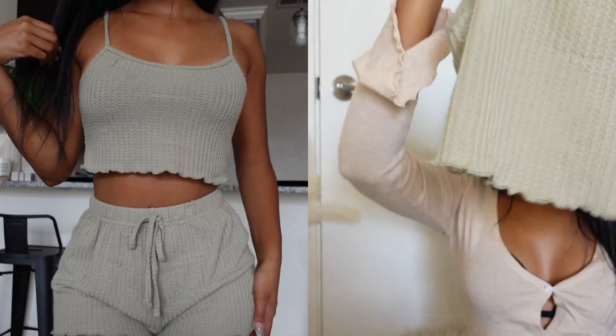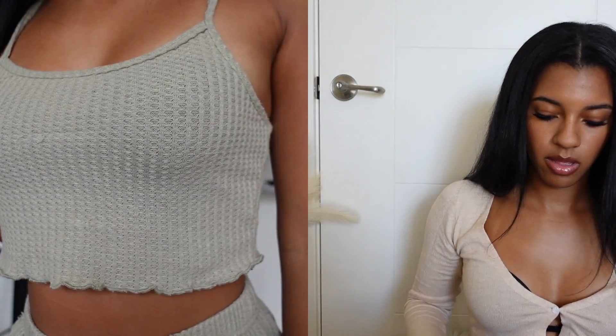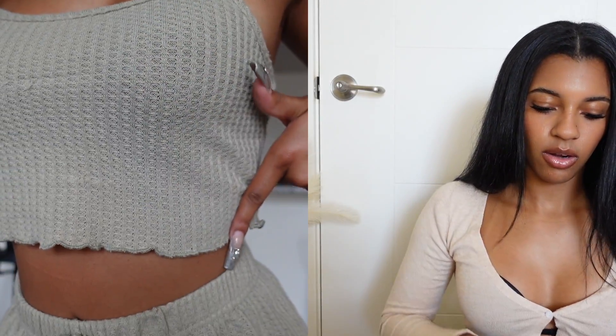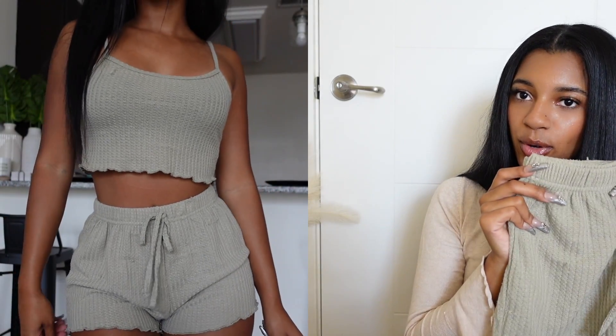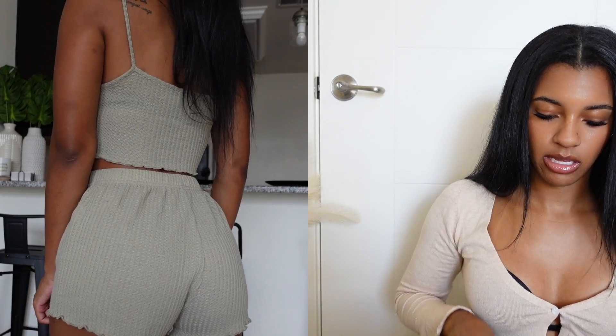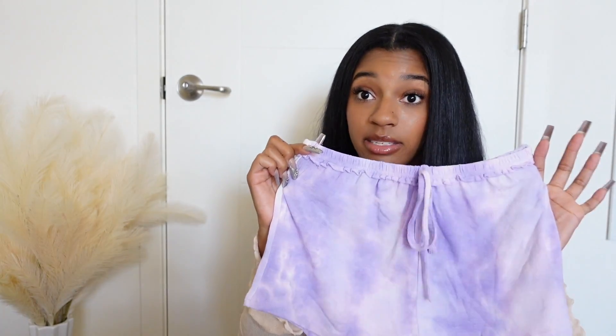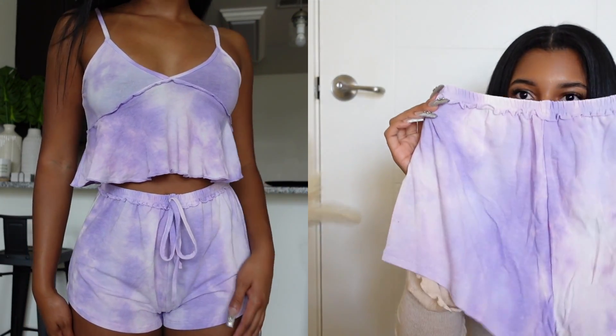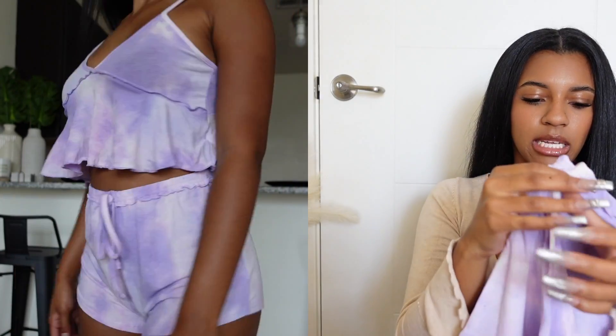It's a little crop top with a crinkly part at the bottom, just really cute. This is like the perfect set for a friend sleepover, boyfriend, self-care, or just wearing a cute little pajama set. Next I have this pajama set and it's like this tie-dye pink and purple. It's really cute, the perfect length, you don't get hot, very comfortable and lightweight.